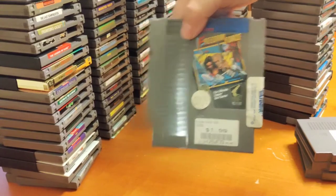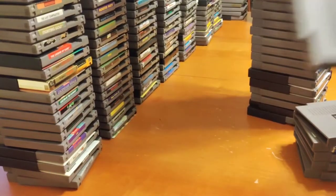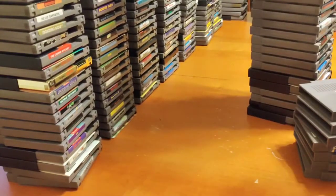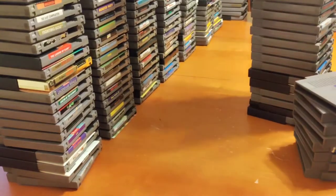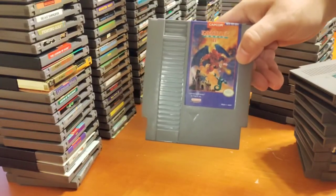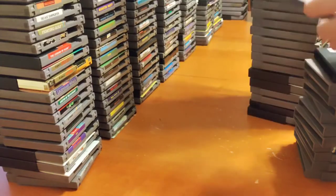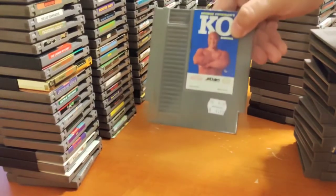Freedom Force, Friday the 13th, Fun House, G.I. Joe, G.I. Joe: The Atlantis Factor, Galaga, Gargoyle's Quest II, Gauntlet, Gauntlet — the gray cart, Gauntlet II. George Foreman's KO Boxing, Gumshoe, Ghostbusters, Ghostbusters II, Ghosts 'n Goblins. Goal, Godzilla, Golf.